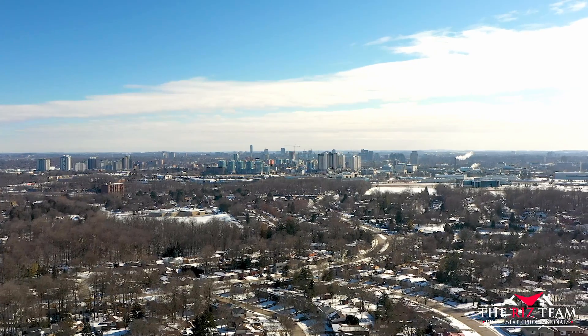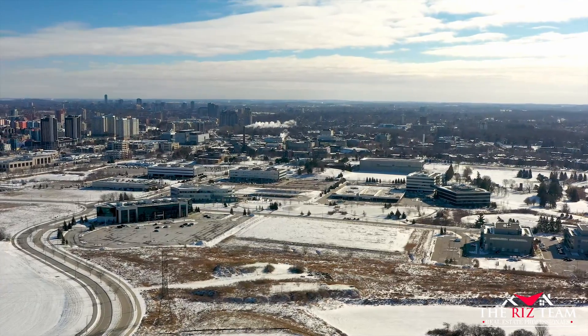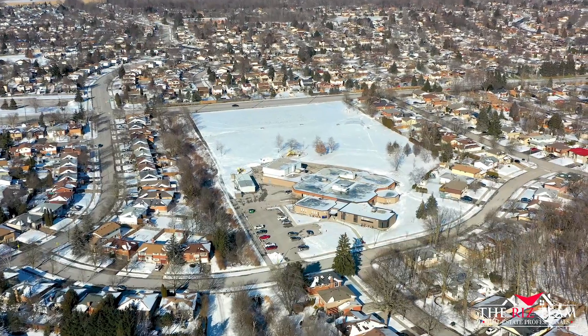An ideal location that is close to the University of Waterloo, Wilfrid Laurier University, Laurel Creek Conservation Area, St. Jacob's Market, great schools, and easy access to the highway nearby.